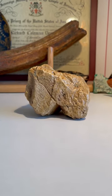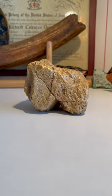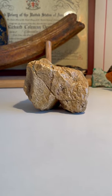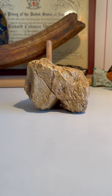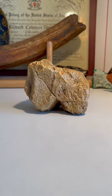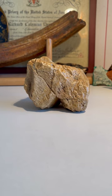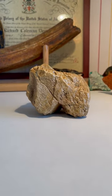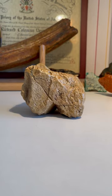Here we have the oldest paleo-storystone face and mammoth effigy known to date. This is the discovery piece for Homo habilis paleo-storystone effigy. And what we have here is a mammoth, a great mammoth.